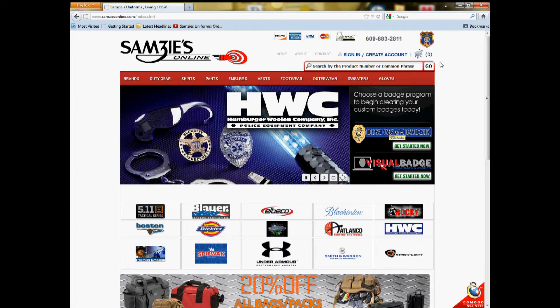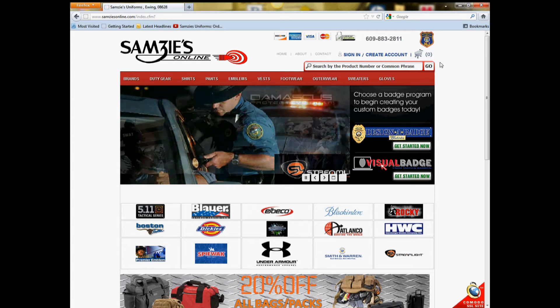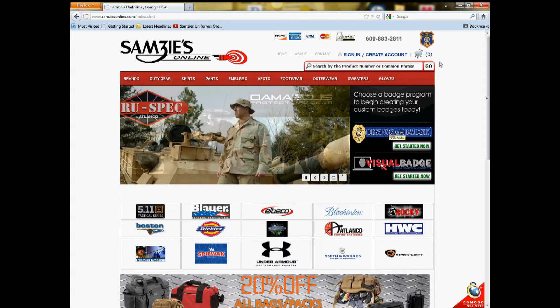Hello and welcome to SAMSYSONLINE.COM. In the following tutorial, we will be exploring our private store features. Private stores are set apart from the general store and the general public in a password-protected domain of our site. Only members of the respective departments are given a common password to access the store. Each of the private stores include all approved uniforms, accessories, and other merchandise exclusive to the department's specifications.